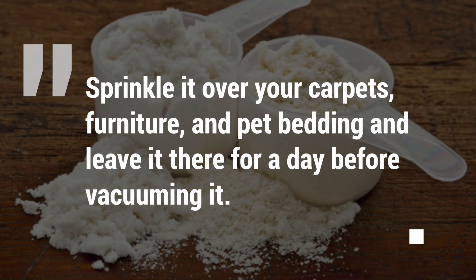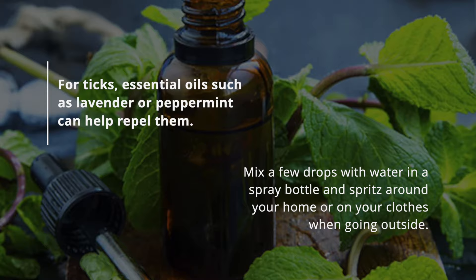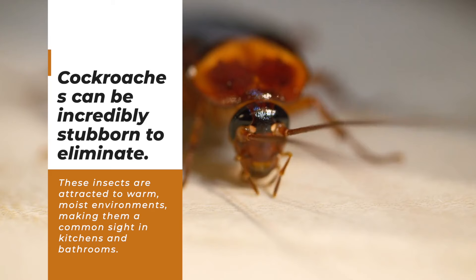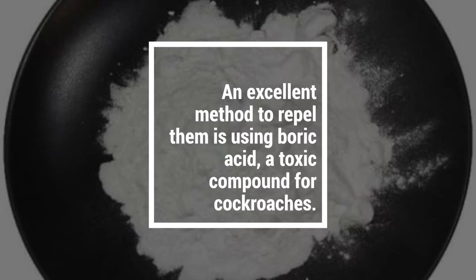Diatomaceous earth is a fine powder made from fossilized algae that is safe for pets and humans but deadly for fleas. Sprinkle it over your carpets, furniture, and pet bedding and leave it there for a day before vacuuming. For ticks, essential oils such as lavender or peppermint can help repel them. Mix a few drops with water in a spray bottle and spritz around your home or on your clothes when going outside.